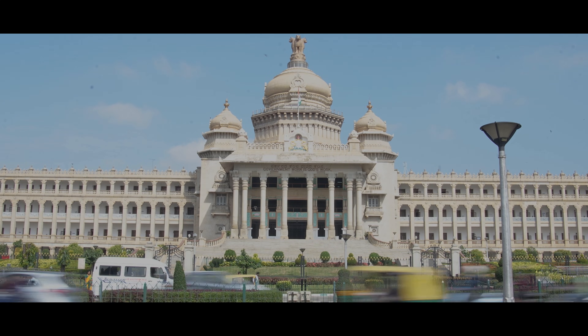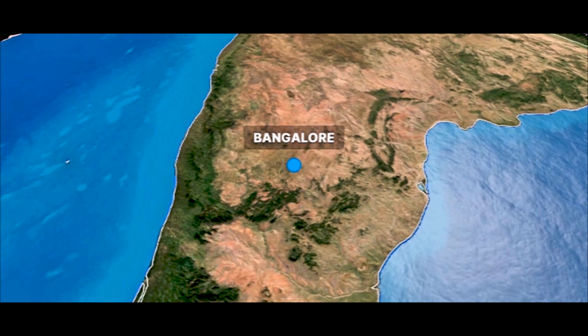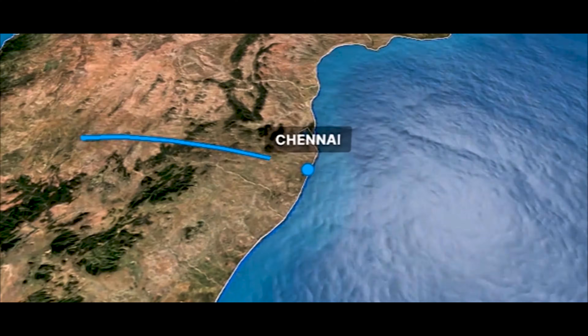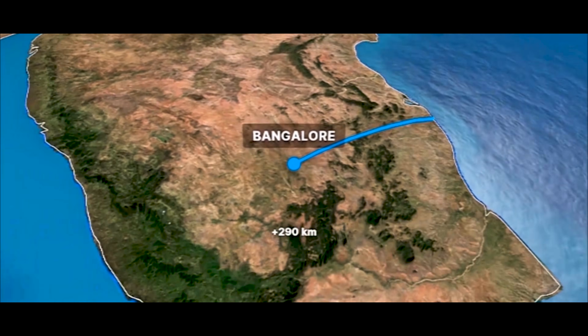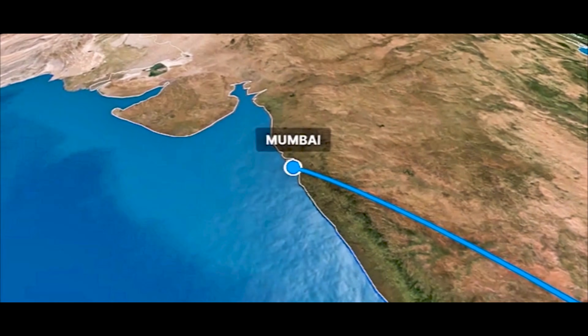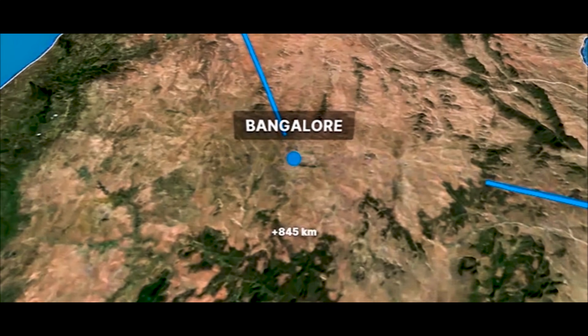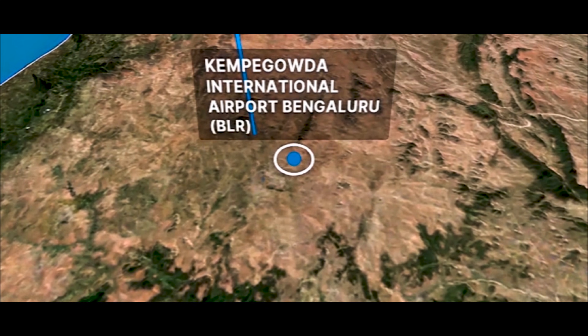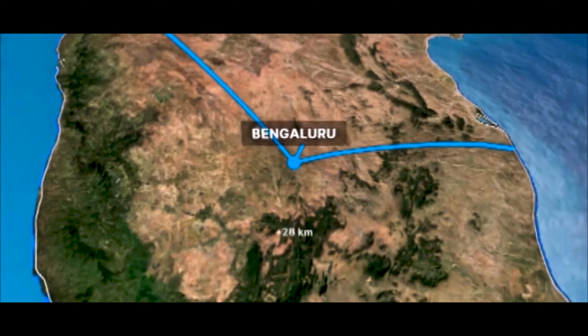Our strategic location in Bengaluru offers seamless multimodal connectivity. Proximity to key ports like Chennai (290 km) and Mumbai (845 km) ensures efficient transportation through road, air, and sea. Additionally, proximity to Kempegowda International Airport in Bengaluru (28 km) further enhances connectivity.